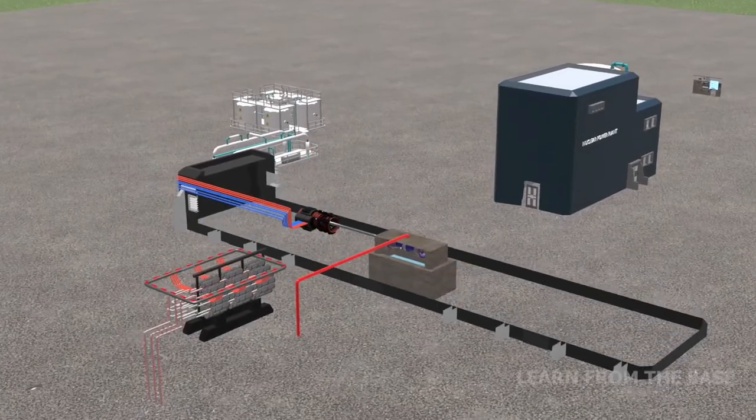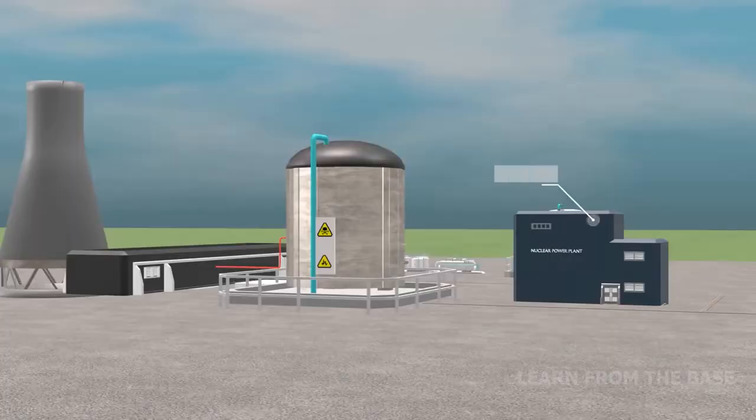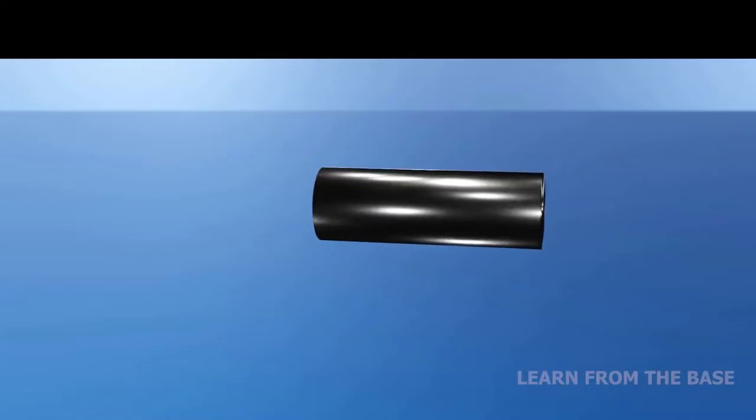The turbine generator building houses the turbine and generator. The controlling building is used to monitor and control the nuclear reactors. The fuel used is naturally occurring uranium-235.